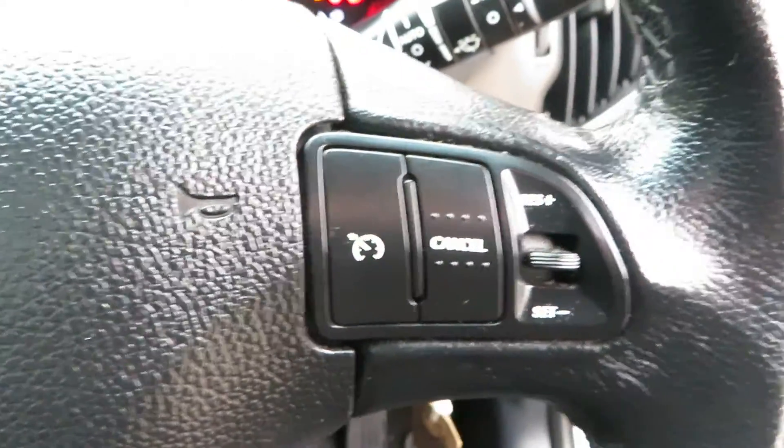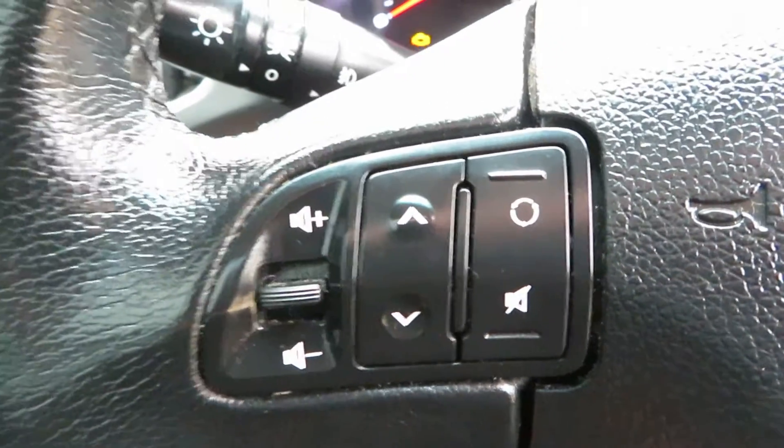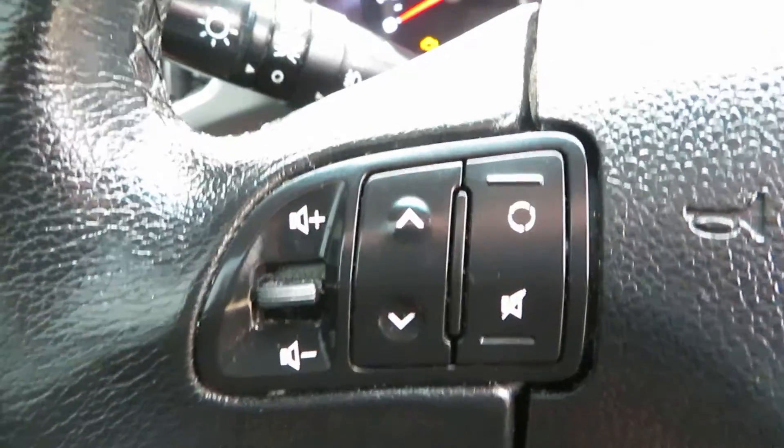On the steering wheel you've got your cruise control on one side, and your telephone answering at the bottom. On the other side you've got your volume control, and also the control to take you through the different channels on the radio or disc tracks.